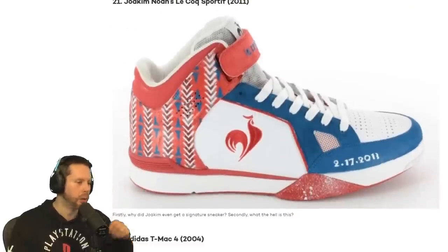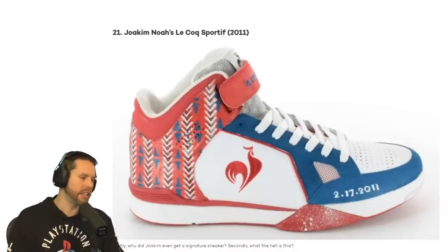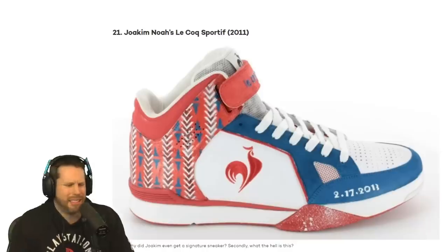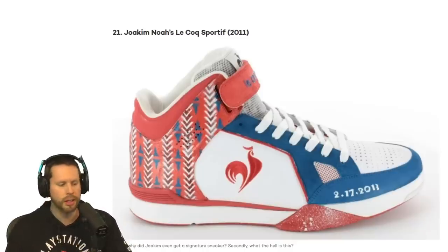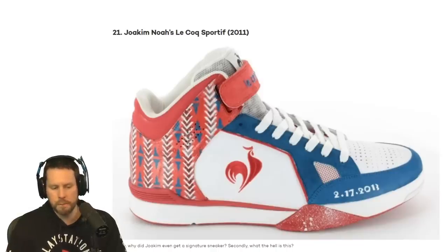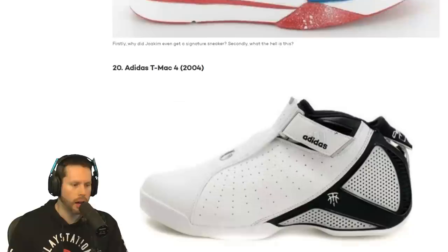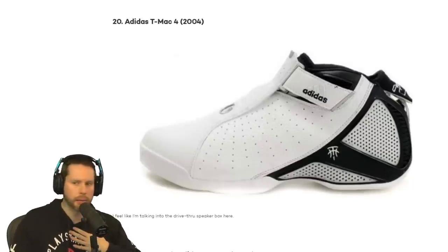Oh, I've seen these before. The Cock shoe — we got Joakim Noah's Converse, 2011. I have seen that shoe before, I've seen it on lists. The Velcro strap is silly, they could lose that. But other than that, that's actually a disgusting shoe — it looks like a child's shoe.